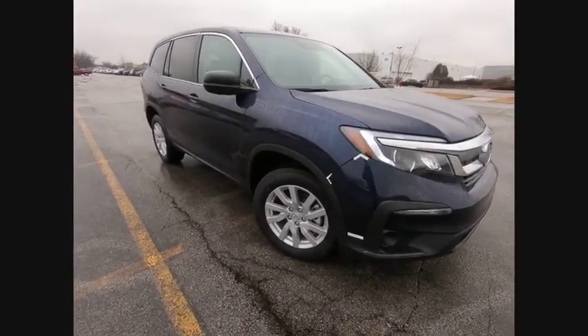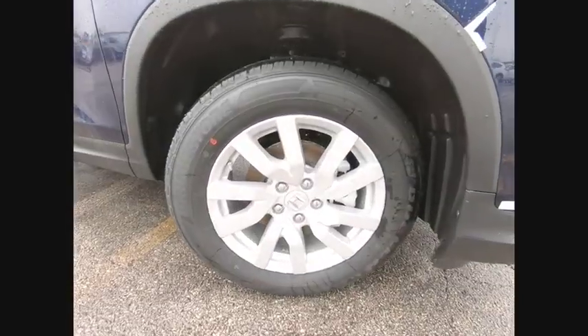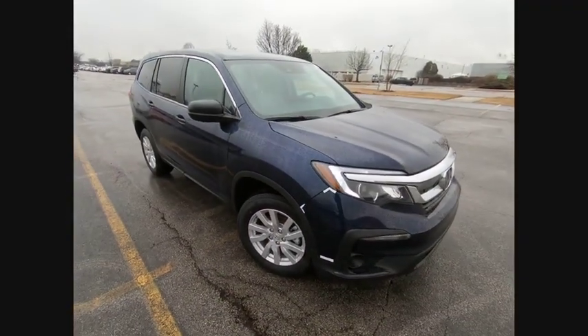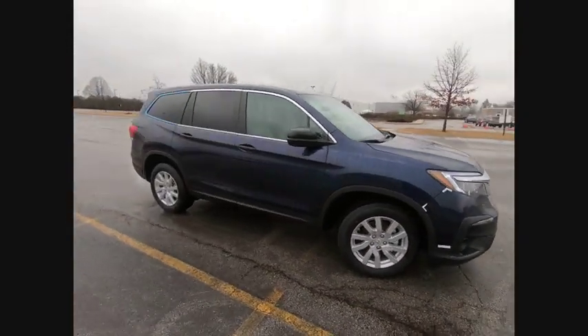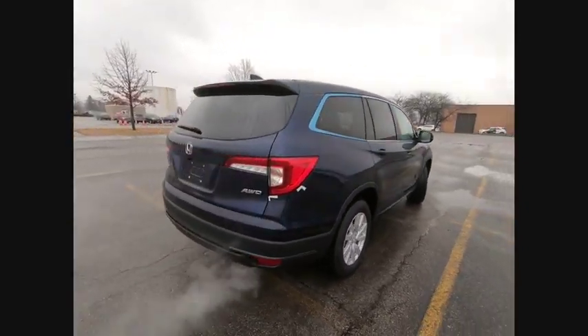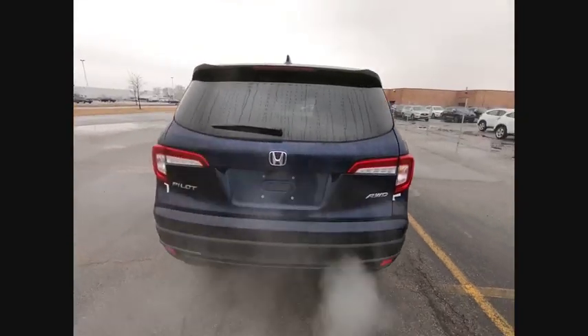We are pleased to show you the 2019 Pilot — Optimal Utility, Indulgent Interior, Powerful Performer. You'll be ready for almost anything in the Honda Pilot, and it is priced below $35,000. This vehicle has less than 100 miles.